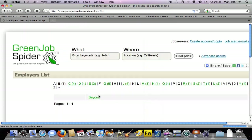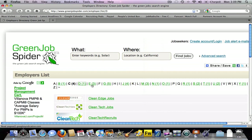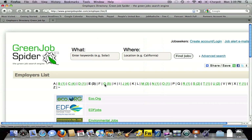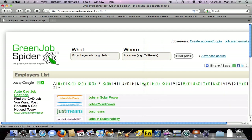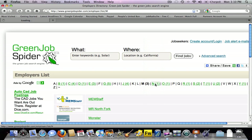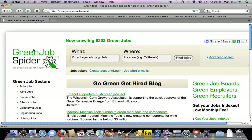By clicking on the employers link on our footer, you can see the different green jobs that we're currently sourcing and indexing. This list changes on a weekly basis as we add new sources. Sources include green job boards, green employers, and green recruiting firms who have jobs online.